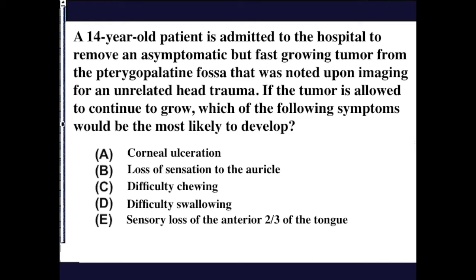Corneal ulceration is the possibility that could come from a tumor growing in the pterygopalatine fossa. This is an indirect component — what's going to happen is you'll lose lacrimation to the lacrimal gland, and after losing lacrimation, there's an increased risk of corneal ulceration.